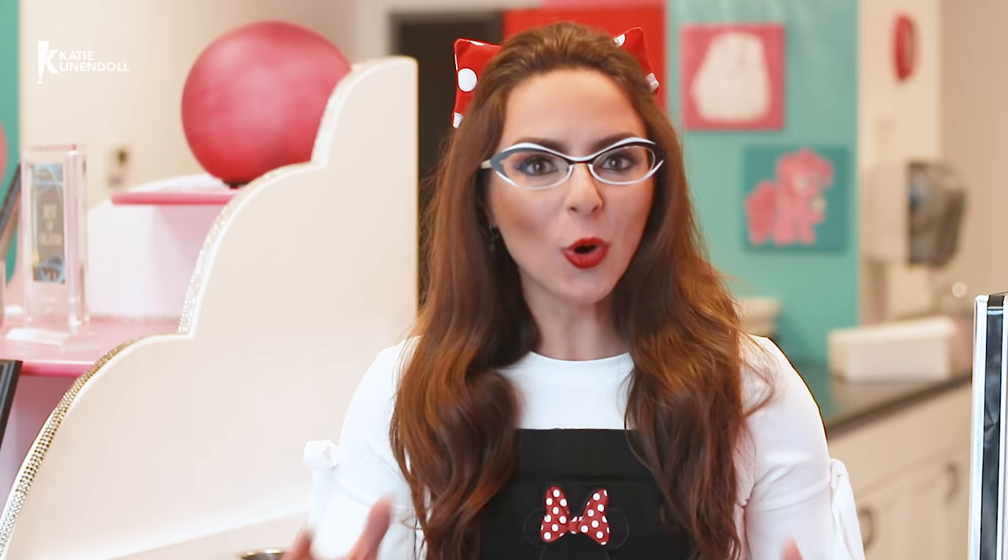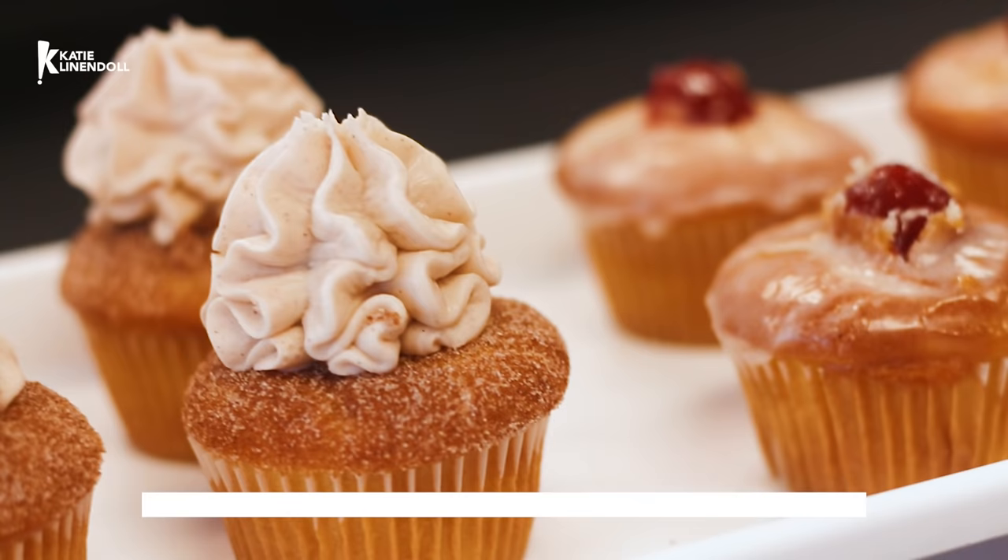Today we are in Orlando, Florida to meet with Jilly Hopkey, world-renowned baker of Jilly Cakes, and she is creating something extra special for me. She is creating a fried churro cupcake and also a jelly donut cupcake that is also fried. Couldn't be more excited for this — because guess what? There's also a little twist: these are going to be decorated vintage Minnie Mouse style.